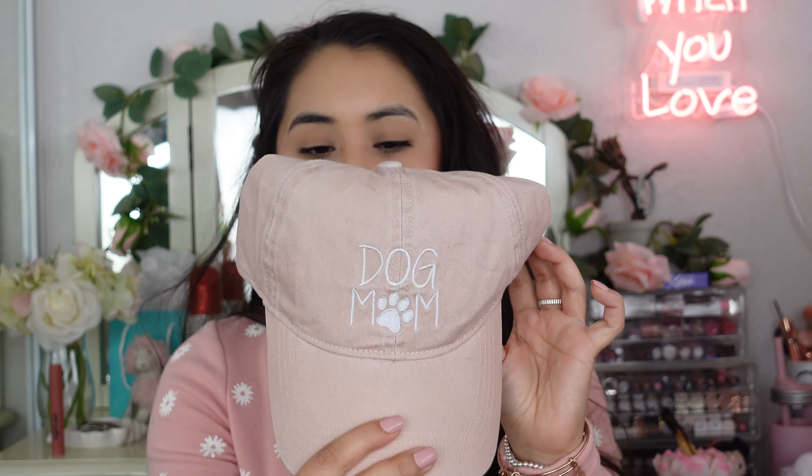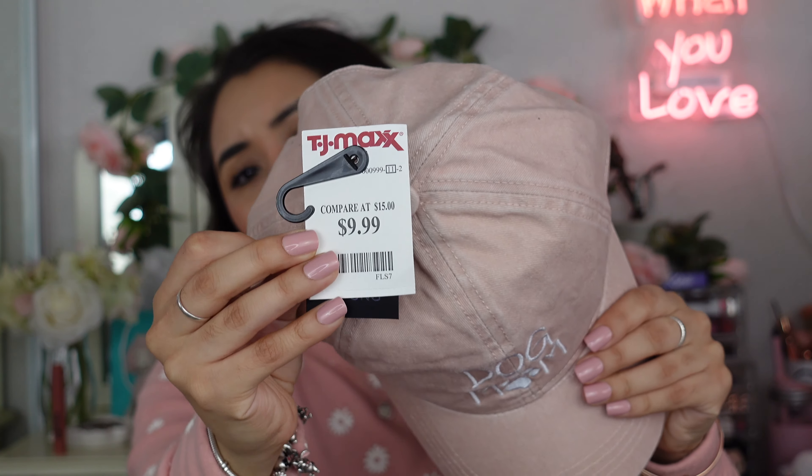We're going to start off with the miscellaneous stuff. I'm not going to do categories like Marshall's, TJ Maxx, or Ross because everything is everywhere. I'll start with home decor and doggy stuff, then save clothes for the end. First up, I picked up this baseball cap — it's this dusty rose pink with a distressed, faded look. I've been obsessed with blush pink lately. The hat just says 'Dog Mom' on it, which is super cute because I am a dog mom. It retails for $9.99 at TJ Maxx.